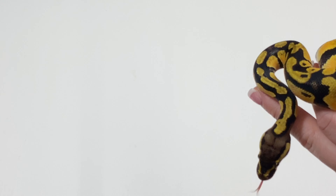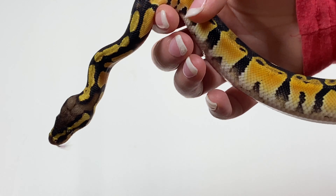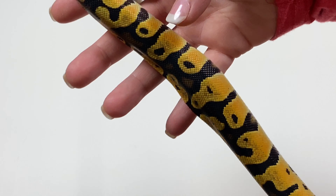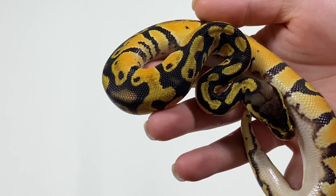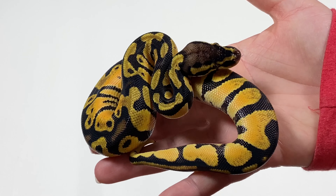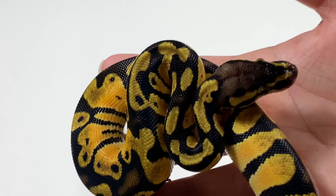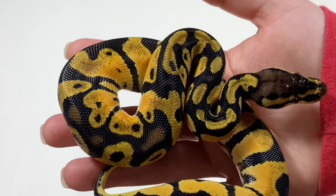Let's go ahead and get a weight on him real quick. 111 grams — real nicely started. Just had a second shed. It's been eating real good, eating on live. Definitely ready to find his new home. This is 20-01-04.